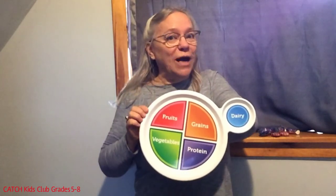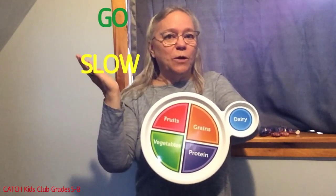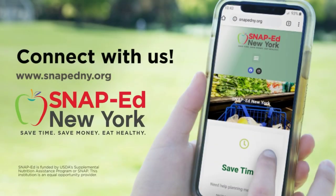Now you're the Go, Slow, Woe expert. Be your body's superhero and pick up your MyPlate shield. Have go and slow foods most of the time, and woe foods only once in a while. Thank you for joining us today. We know the healthy choice isn't always the easiest choice, but small changes can make a big difference. Start today by getting involved with SNAP-Ed New York — this program is free for those who qualify or receive SNAP benefits. We want to help you save time, save money, and eat healthy. For more information and to find your local program, visit SNAP-EdNY.org. This material is funded by USDA's Supplemental Nutrition Assistance Program. SNAP. This institution is an equal opportunity provider.